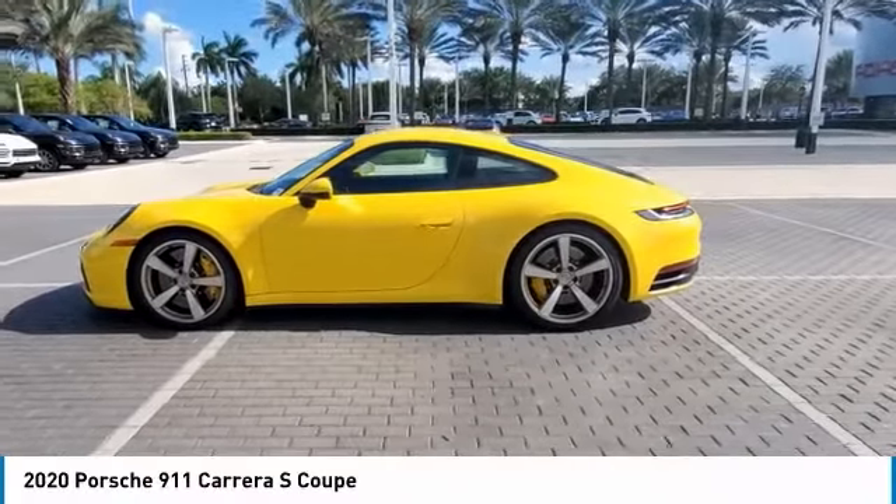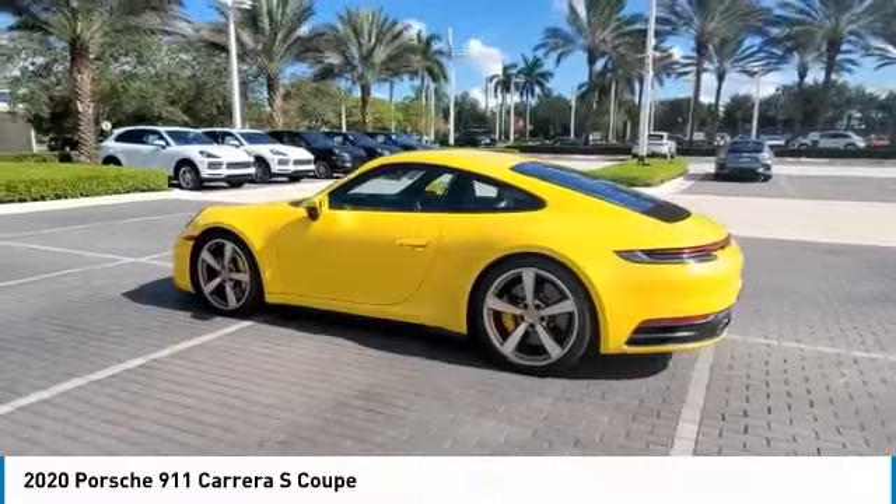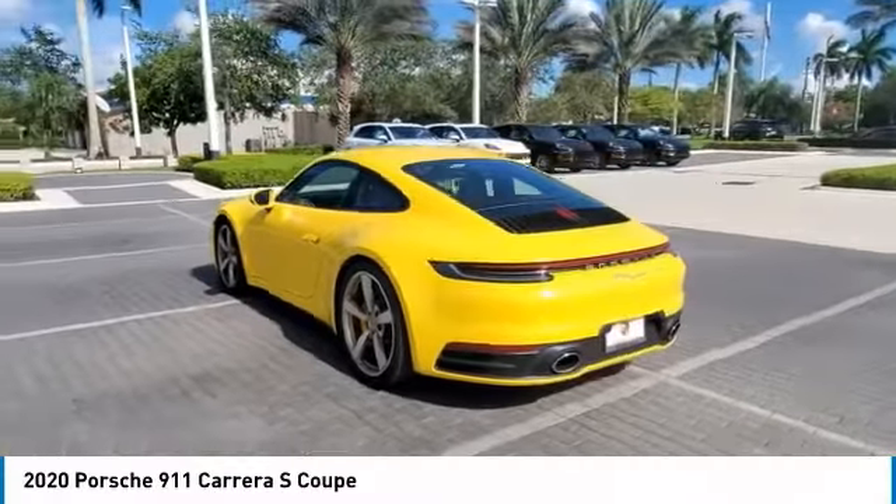Looking for the right vehicle? Check out the 2020 9-11. Safety and dynamics, coupled with inner strength — a legend.